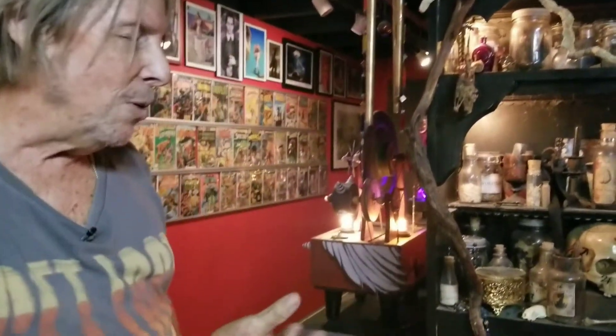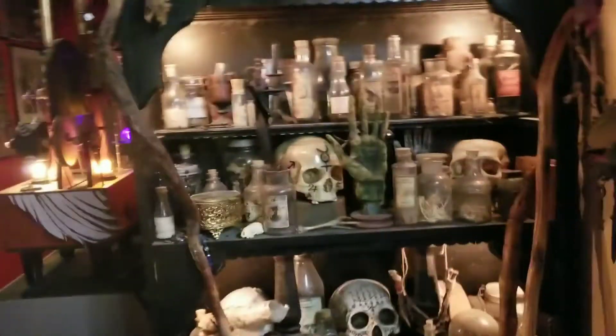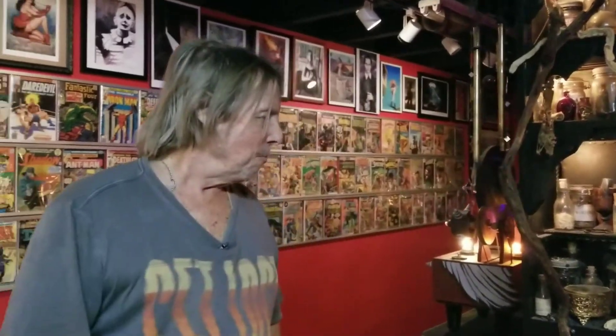There's a real one with tarantulas, snake skins, and I make witch's bones. I had so much of this stuff, I finally said I'm going to put it all in a shop — and here we are.